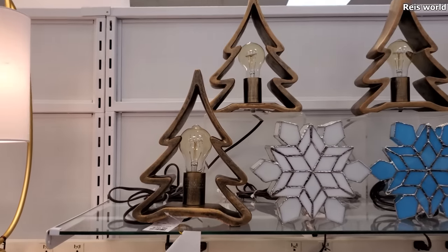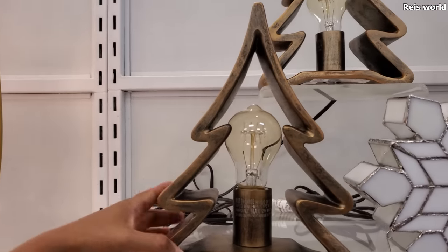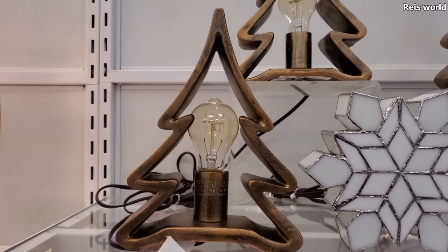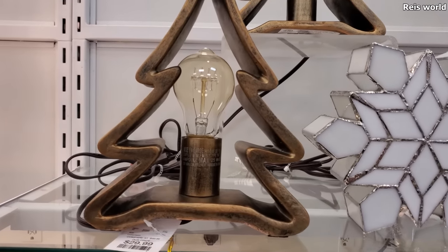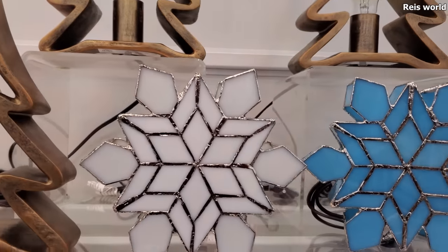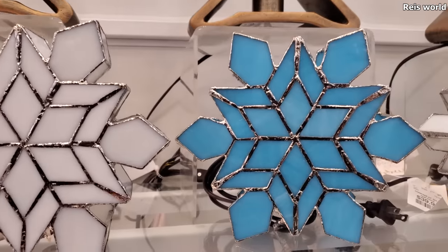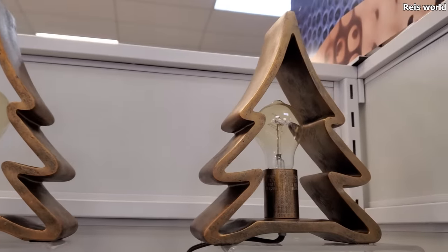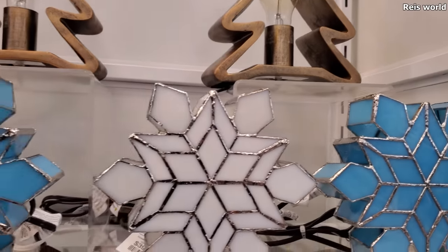These are actually really cute. They're $30 — a little light bulb wooden tree. I have never seen this here. It says 'Merry and Bright.' And they do have the snowflakes. Snowflakes are going to be $40. Here's a blue one. Is that a different version? No, same one. These are really cool.